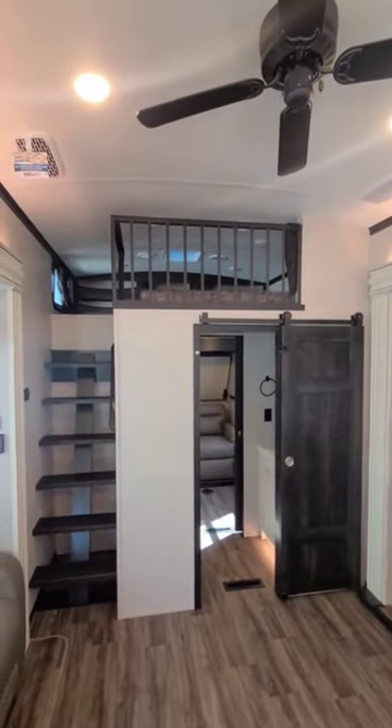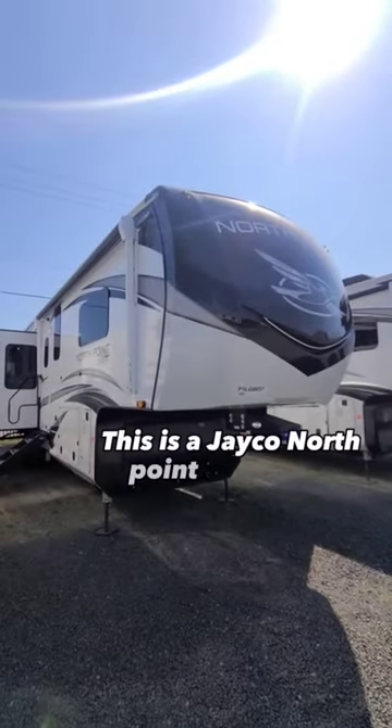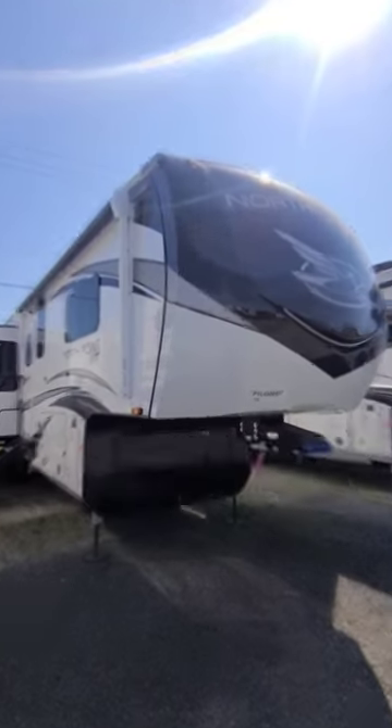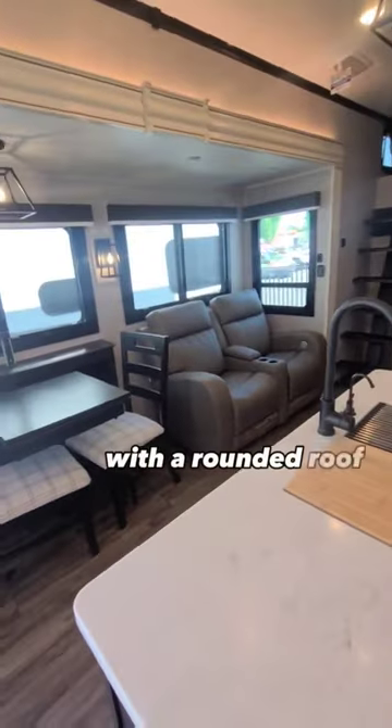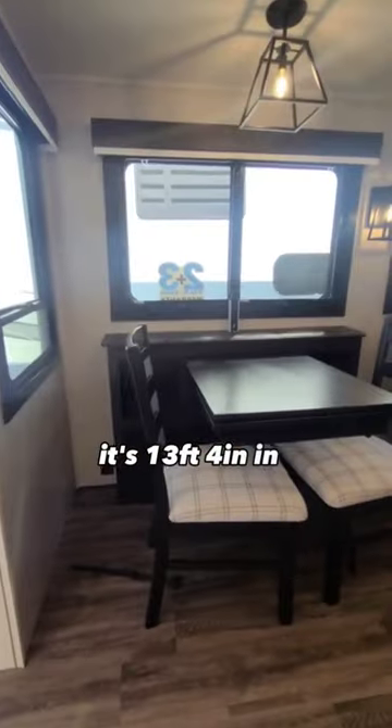Have you ever seen a loft like this? This is a Jayco North Point 373BHOK. It is 40 feet 1 inch in length and will sleep 6 to 7 people. With a rounded roof, it's 13 feet 4 inches in height.